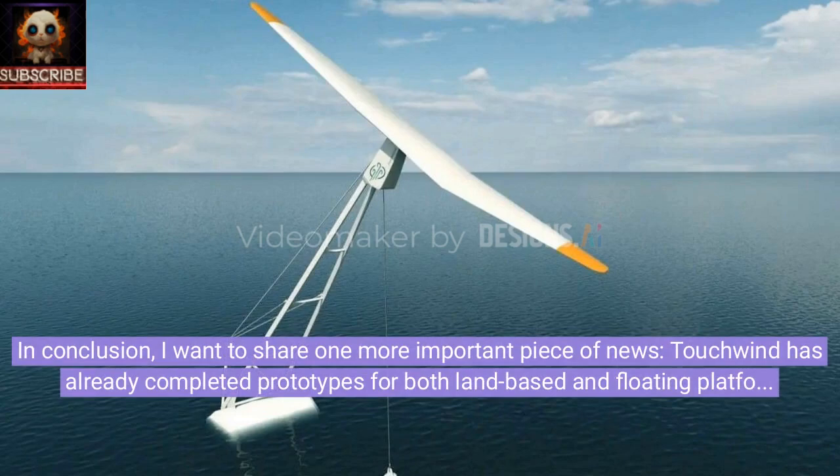In conclusion, Touchwind has already completed prototypes for both land-based and floating platforms and is expanding testing thanks to investments from the Japanese company Mitsui OSK.